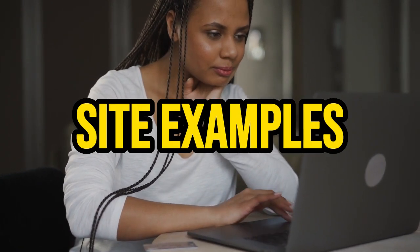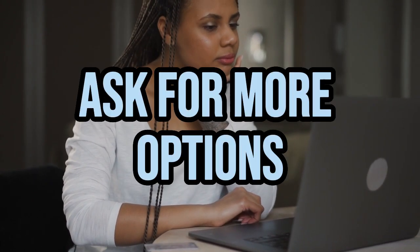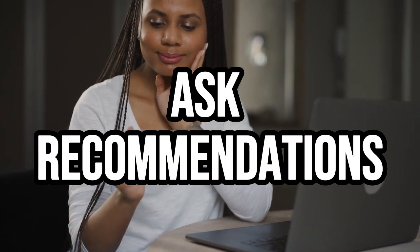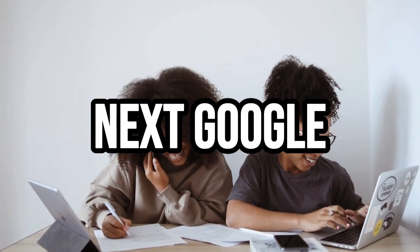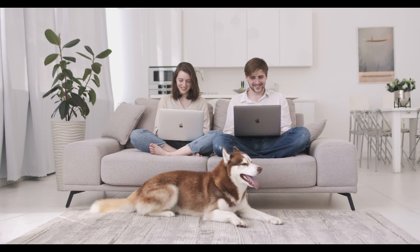You can even have it summarize a book for you within a few seconds. You can continue the chat by having it cite examples, elaborate on its answers, ask for more options, or even ask for recommendations. You'll have all the answers you need with less time and effort. I bet ChatGPT will be the next Google. What do you think? Let me know in the comments below.